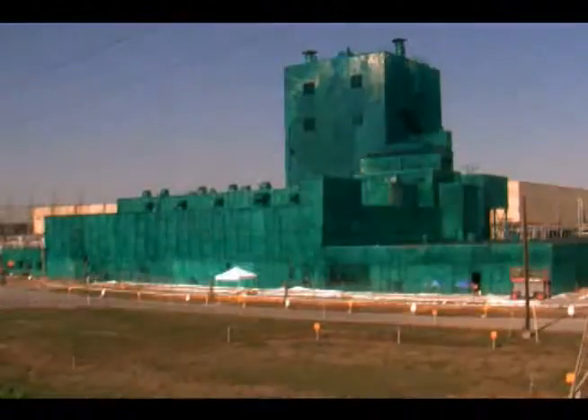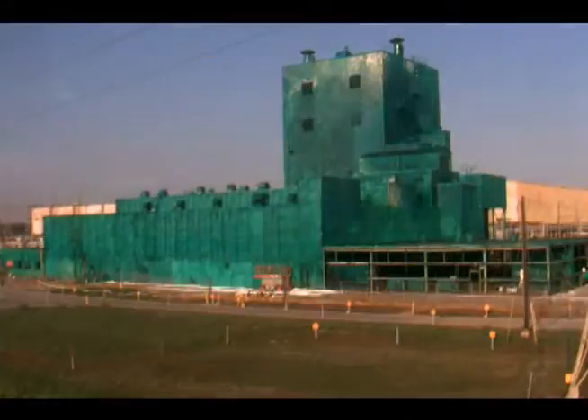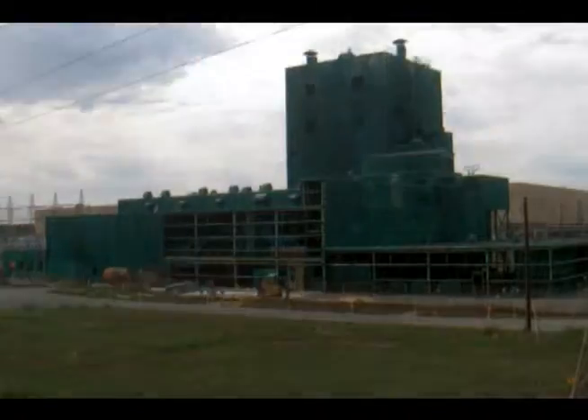Demolition of the C-340 Metals Complex, which was used to manufacture uranium metal during the Cold War, began on September 26, 2012.